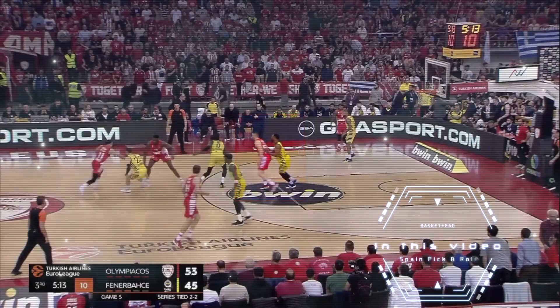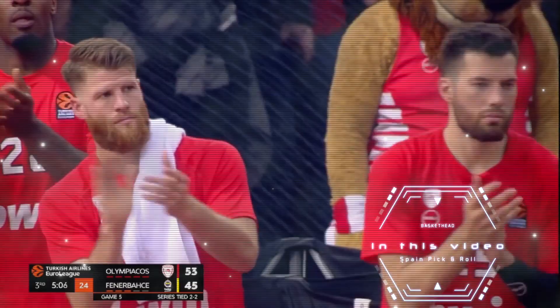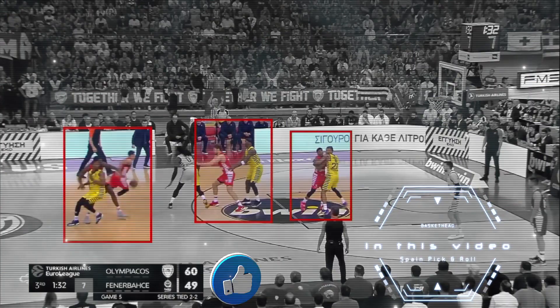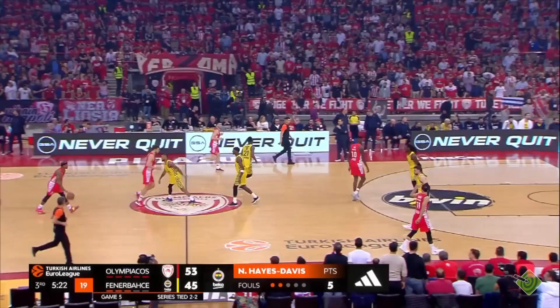What's up, hoop fans? We're back with another video analysis. Today, we'll be diving deep into a tactical masterclass from the courts of the EuroLeague playoffs. In the critical Game 5 against Fenerbahce, Bartzokas showcased a play that has become a signature in his playbook: the Spain pick and roll. But before we jump into the details, make sure you hit that like button, subscribe to the channel, and share this video with your fellow basketball enthusiasts. Alright, let's get into it.